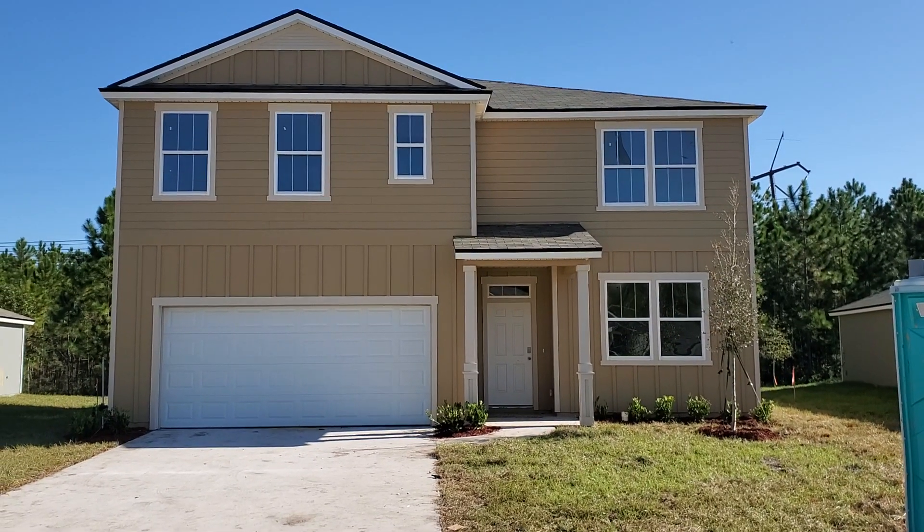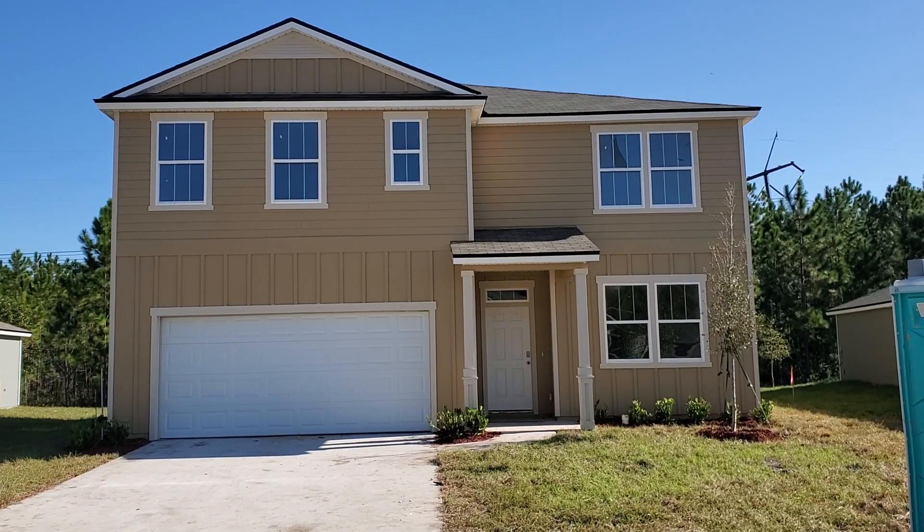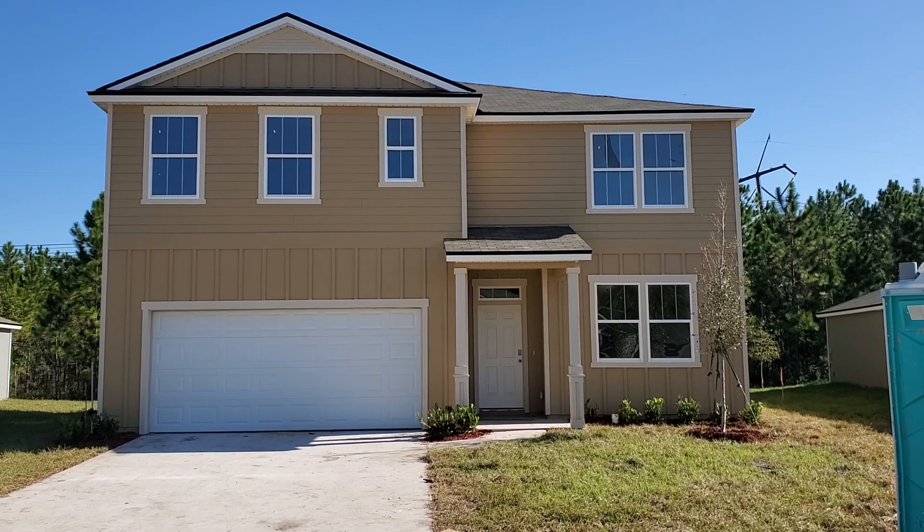Good morning. This is Charles Galden from One World Realty. I'm out here on the west side, and I'm going to show you some beautiful homes.